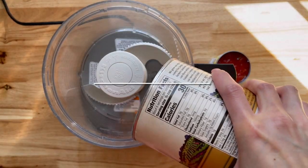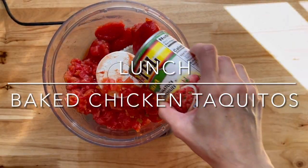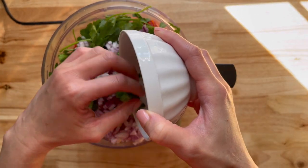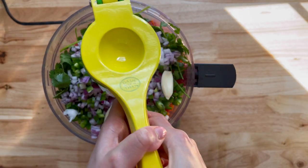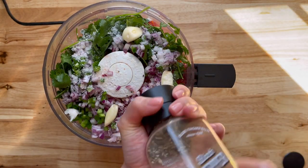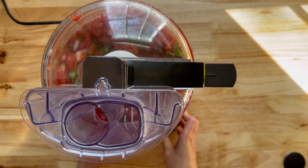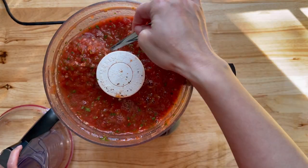For lunch I'm making baked chicken taquitos. Here I'm just making salsa — I actually made this the previous day and didn't write it down, so let me see if I can remember. There's a 28-ounce can of whole peeled tomatoes with the juice drained, two cans of Rotel, some cilantro, red onion, lime juice, garlic powder, jalapenos, about a teaspoon of salt, and some black pepper. Pulse until it reaches your desired consistency.